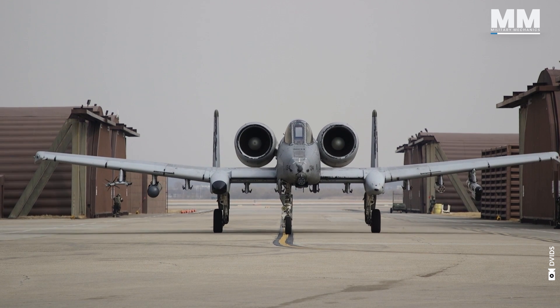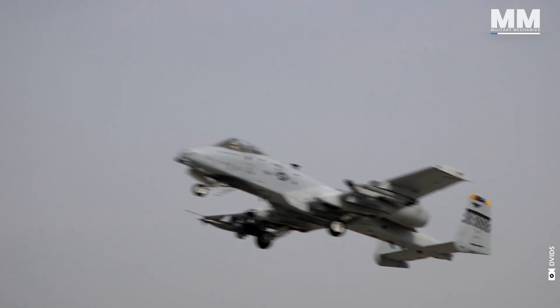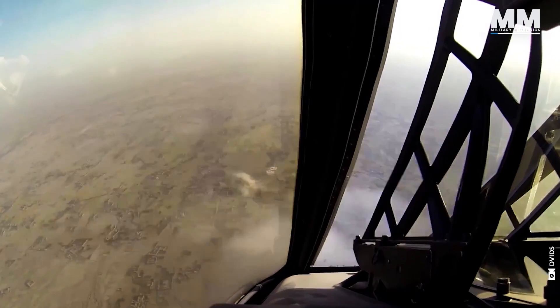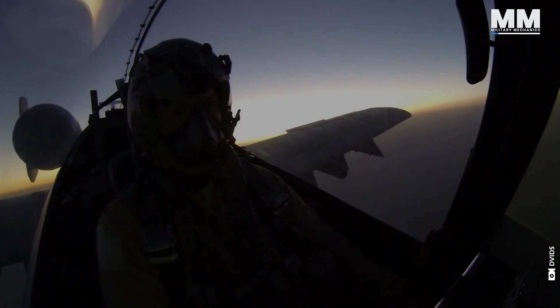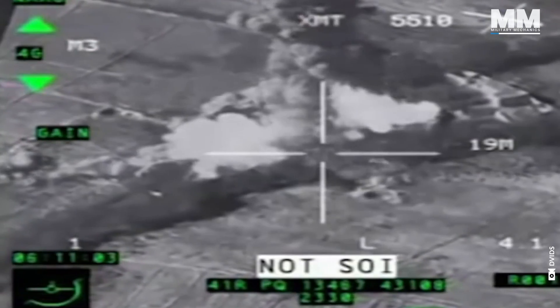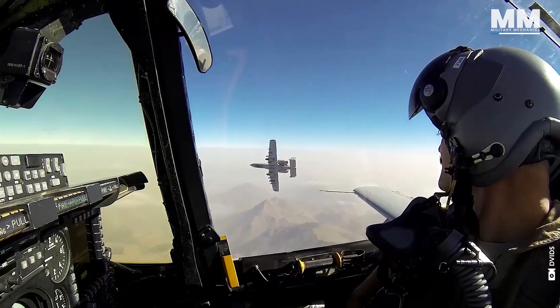The A-10 was built for one dominant mission: to offer unmatched close air support to troops on the ground. Executing close air support missions is exceptionally challenging due to the complexity of operations, the constant variability of factors on the battlefield, and the critical consequences of any missteps. However, the flight attributes of the A-10 contribute positively to these tasks.